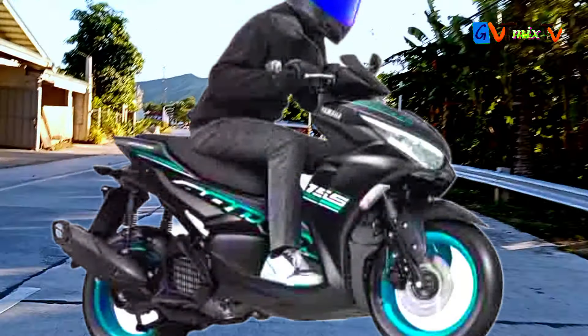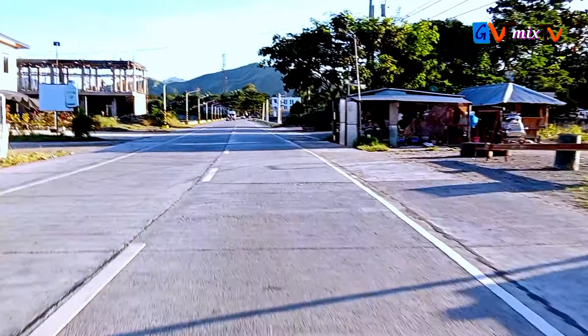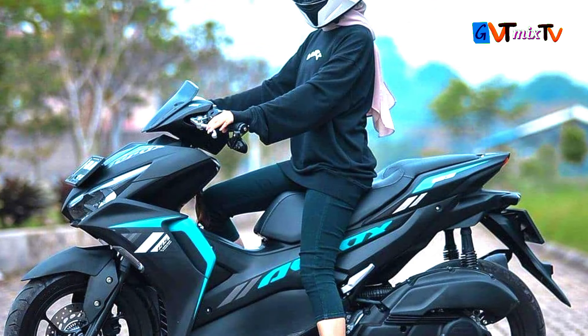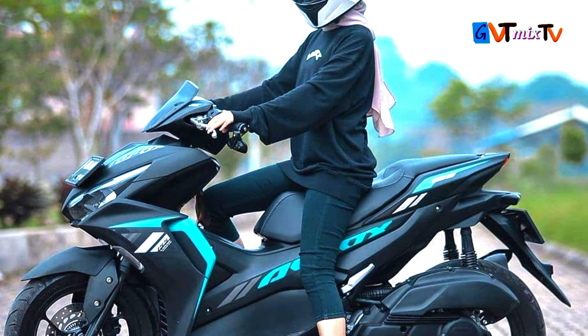Fifth, lightweight: the Aerox 155 has a weight of 126 kilograms, making it a relatively lightweight option for a scooter of its size. Please note that features may vary based on the specific model and region.